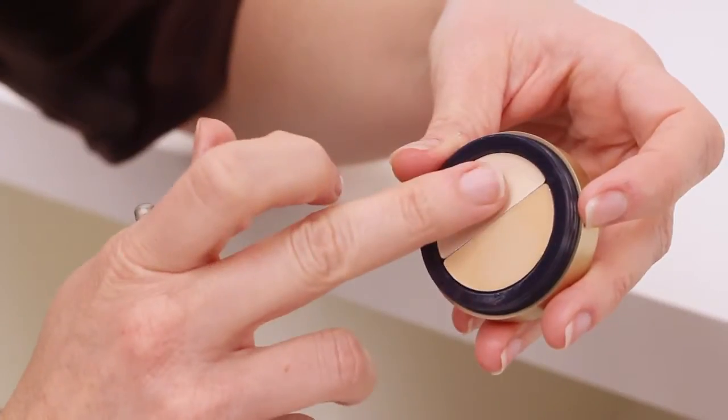The main places I use concealer on myself and anyone I do makeup on: number one, eyes. Underneath for any circles, I use highlighter on the inner and outer corners, and I always use concealer on my top lids — this helps eye makeup adhere.